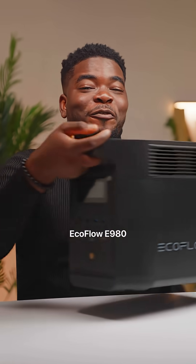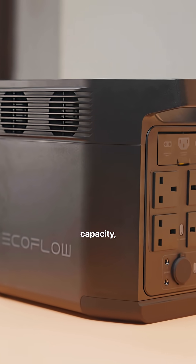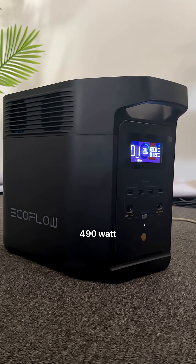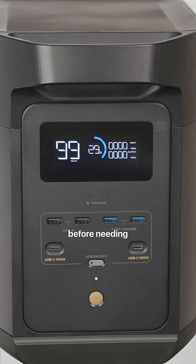This is the EcoFlow E980. It's a portable power station and, based on the name, it comes with a 980Wh capacity, which means it can deliver 980W of power in one hour. And if you take almost half of that — 490W — you'll get close to 2 hours of use. That's enough to run or charge multiple devices several times before needing a recharge.